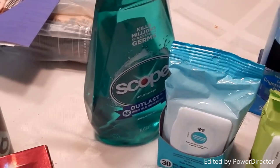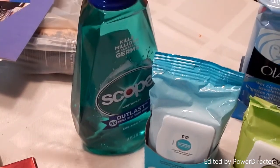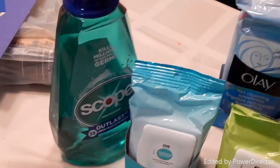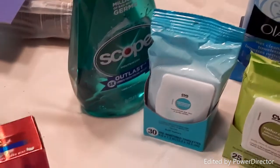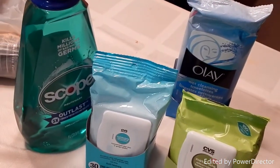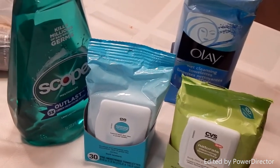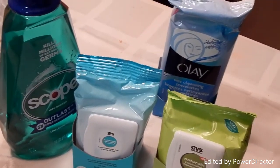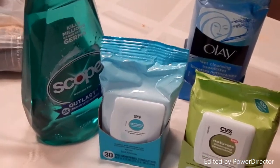Finally I did the Scope deal. This was the last one at $4.79 and I used a $0.75 off coupon making it $4.04 out of pocket. There was a $3 Extra Care Buck back on it. After that coupon and my $8 in ECBs from the last transaction, my total out of pocket for these items was $8.84 and I got $6 back in ECBs.